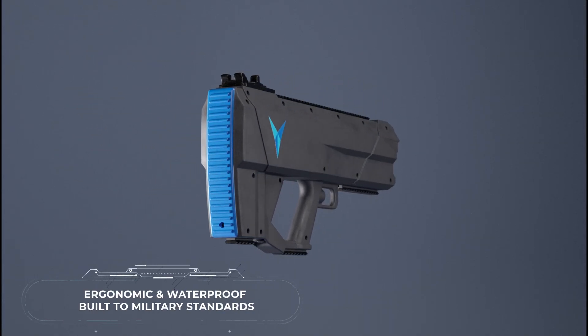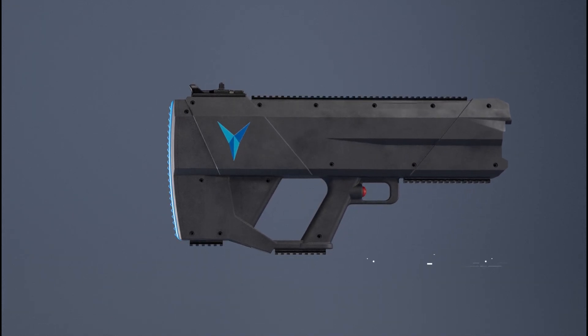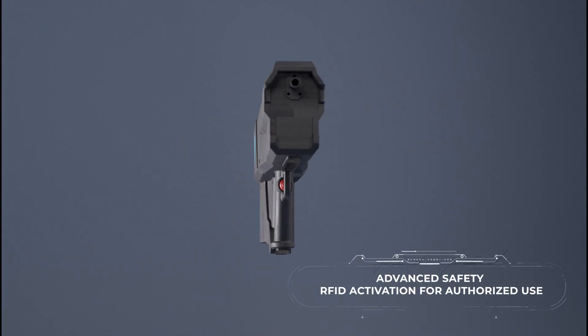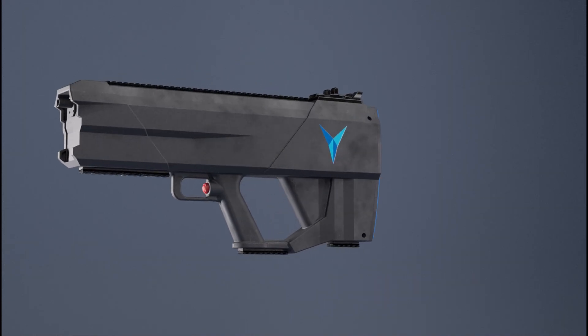For civilian usage, Y-GUN is equipped with advanced safety features, including RFID activation, guaranteeing that only authorized individuals can use the weapon.